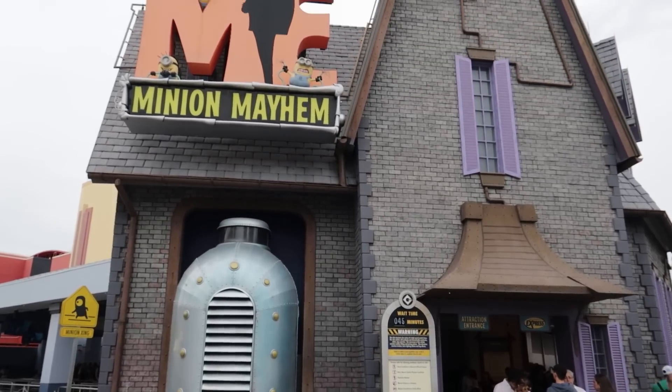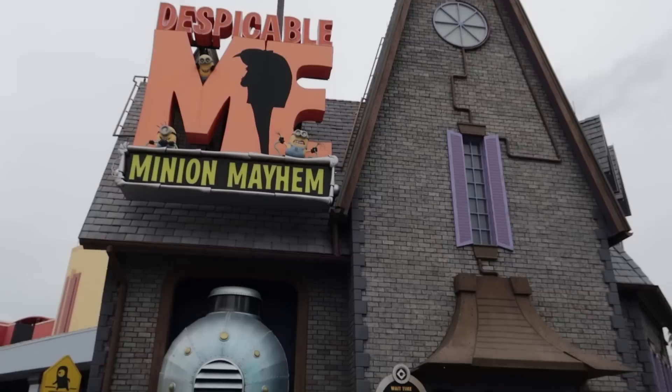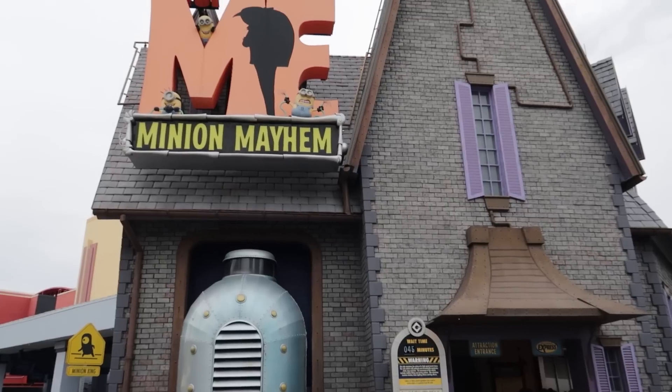Despicable Me Minion Mayhem is one of the most popular attractions in the whole park, usually with the longest or second longest wait time. Some families might feel it should have been on the top six list. It used to be a 3D attraction, but it's no longer 3D — just 2D now — and for that reason it loses a little something. If it were still 3D, it might have made the top six. There are stationary seat options available for those prone to motion sickness. It's a very popular attraction regardless.